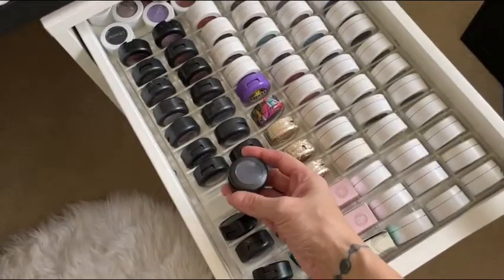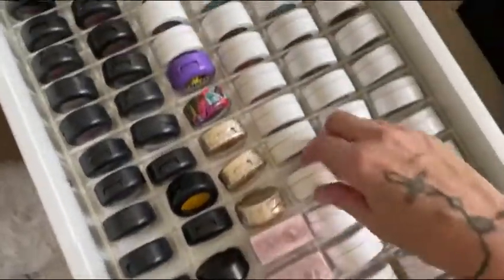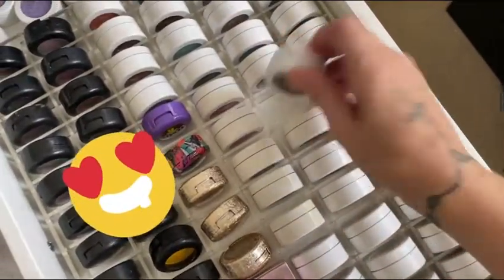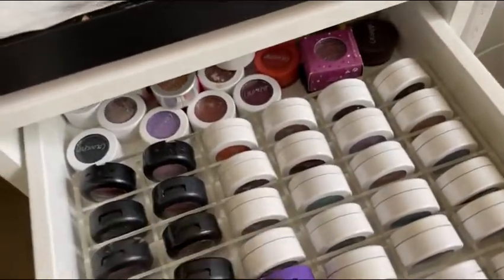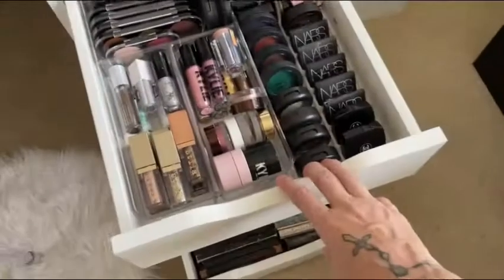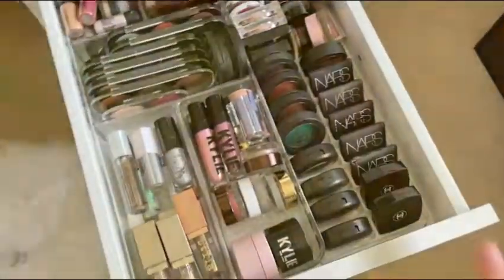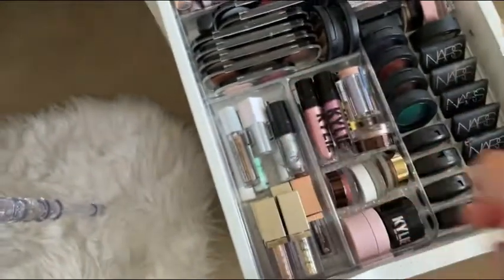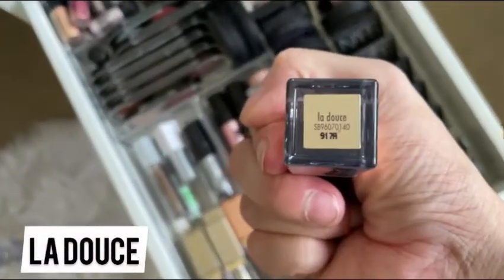This is the eyeshadow one. I have my matte eyeshadows, some limited edition, and then I have a ton of the super shock shadows from ColourPop — they're also overflowing in the back there. This drawer kind of doesn't make a whole lot of sense, but it makes sense to me because I love the Stila Cosmetics one. This is actually one of my favorite colors.